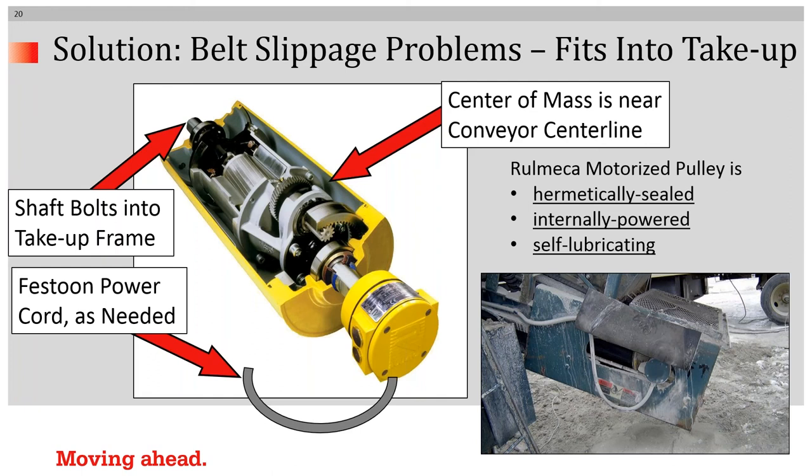Why are some of these things possible? With an internally powered drive, it's simple to install it into a mechanical take-up, because anywhere a pillow block bearing can be mounted, a mounting bracket for a motorized pulley can be mounted. You can see the shafts pictured there. Also, the center of mass is near the conveyor center line. The only tricky thing to keep in mind when installing a motorized pulley into a screw take-up is to make sure to festoon the power cord as needed. And of course, internally powered drives are hermetically sealed, internally powered, and self-lubricating.